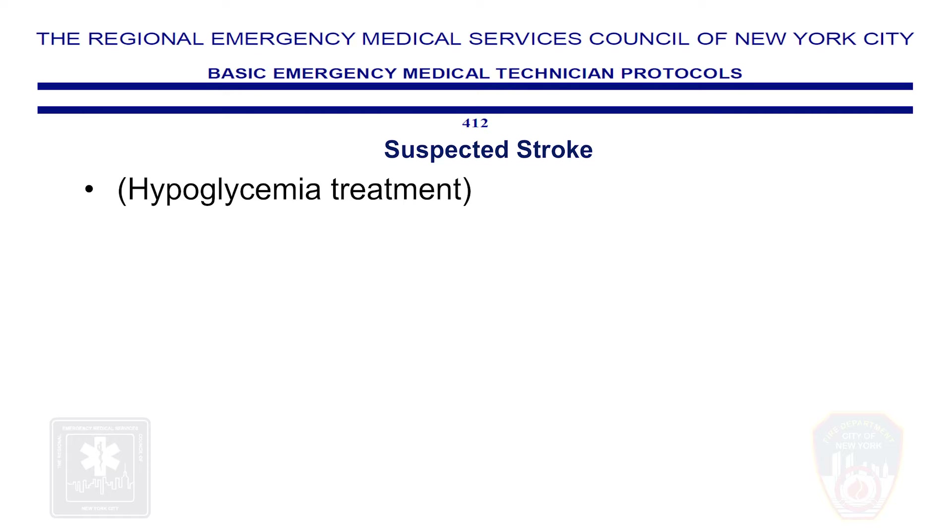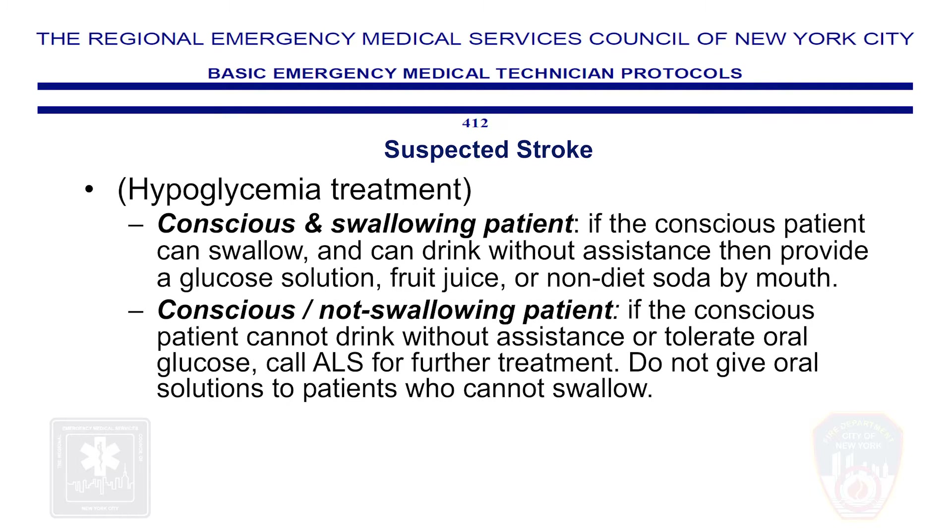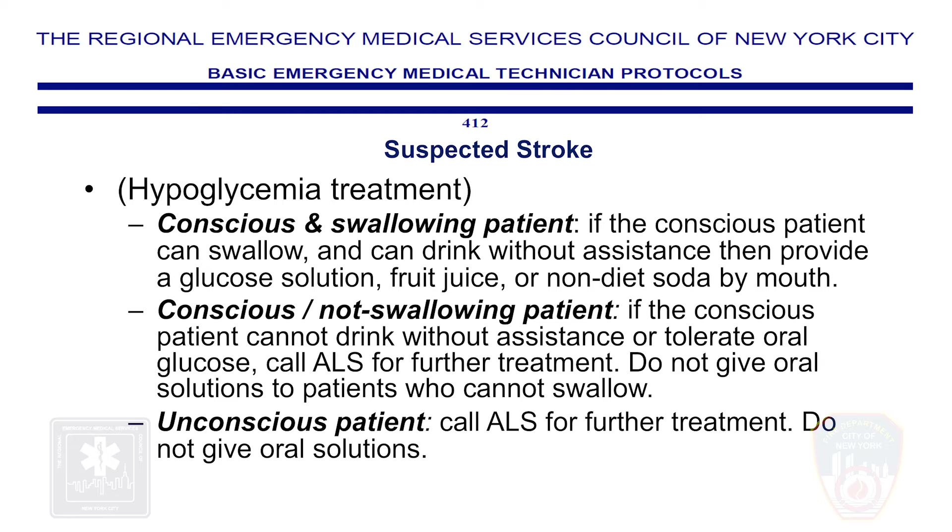Treatment for hypoglycemia is as follows. Conscious and swallowing patient: if the conscious patient can swallow and drink without assistance, provide a glucose solution, fruit juice, or non-diet soda by mouth. Conscious non-swallowing patient: if the patient cannot drink without assistance or tolerate oral glucose, call ALS for further treatment. Do not give oral solutions to patients who cannot swallow. Unconscious patient: call ALS for further treatment. Do not give oral solutions.